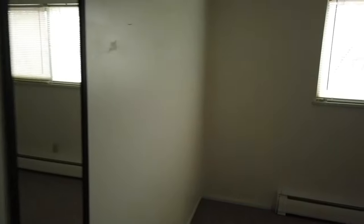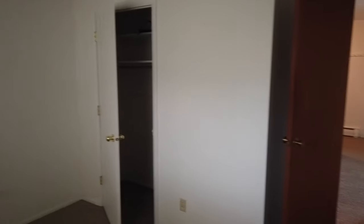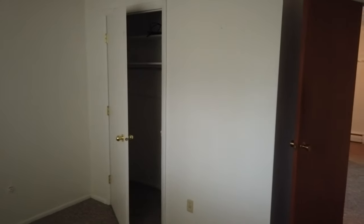Going into the bedroom, there is no light built into the bedroom so it would require a lamp or something on the switch. Otherwise it's a pretty good size bedroom with a good size closet.